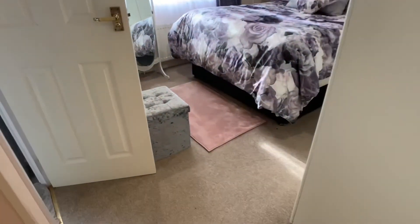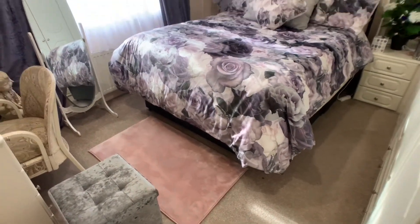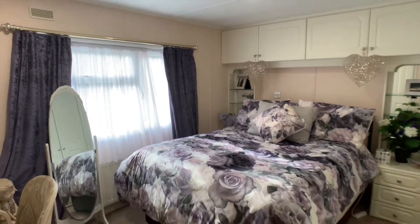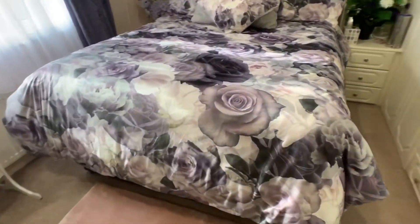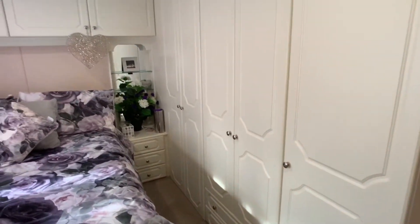Going through into bedroom number one, featuring a double bed, with doors opening to some built-in wardrobes.